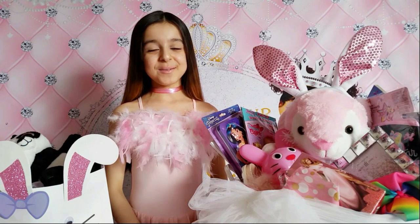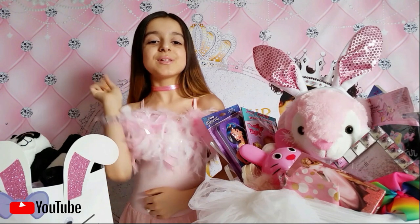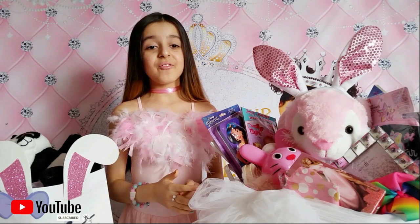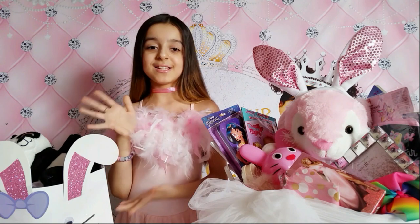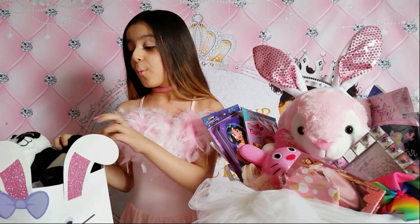Hello everyone, welcome to my channel! Before I start, give me a huge thumbs up. I'm very excited because I'm going to be sharing what my mommy got me inside my Easter basket and my Easter bag. Let's start with the Easter bag first.